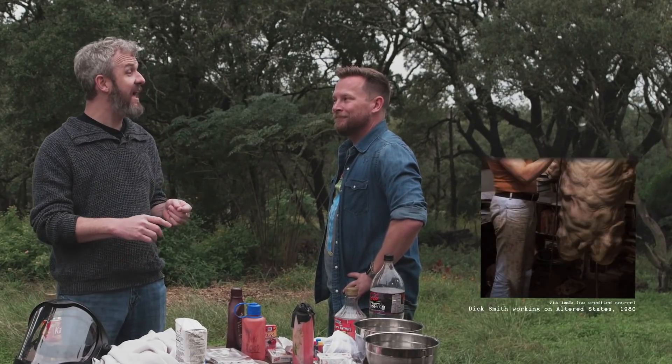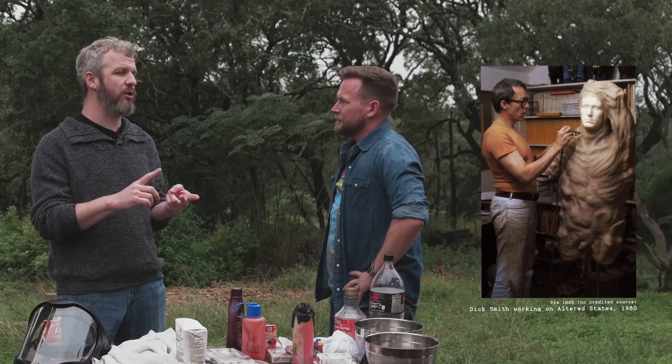It was a recipe, like anything else. And then in the 70s, pioneer Dick Smith — the guy who did the special effects for Taxi Driver, Goodfellas, and The Exorcist — he came up with his own recipe that was the staple for a very long time. Unfortunately, it was very, very poisonous because it had photo-developing chemicals in it.